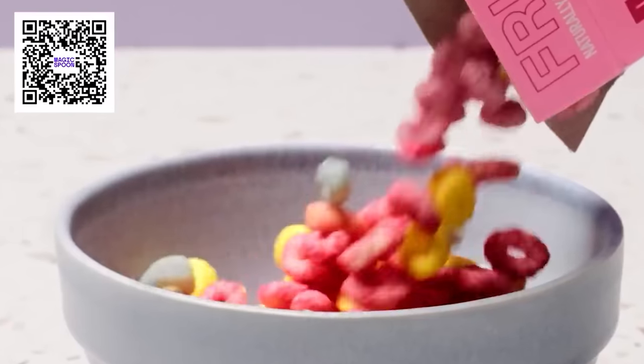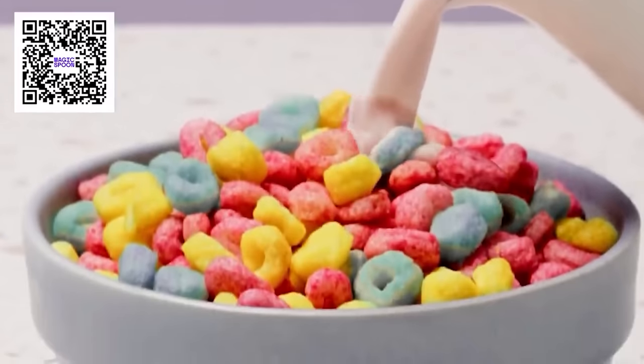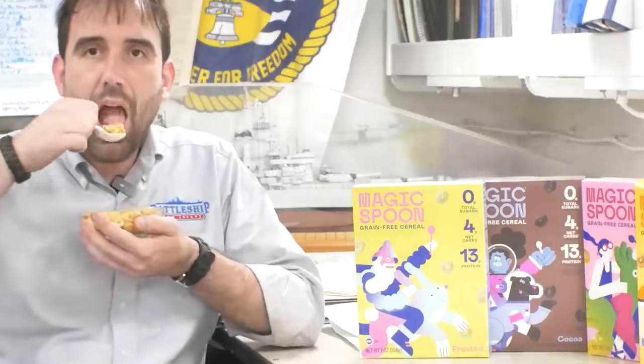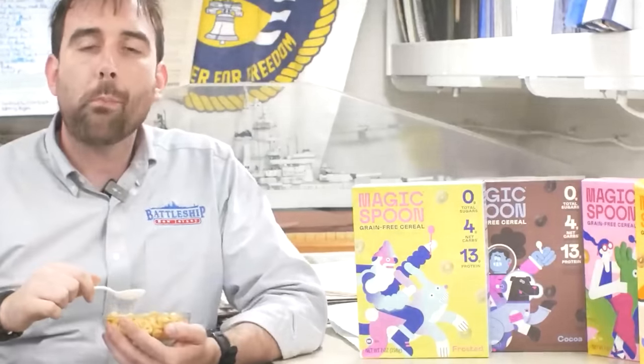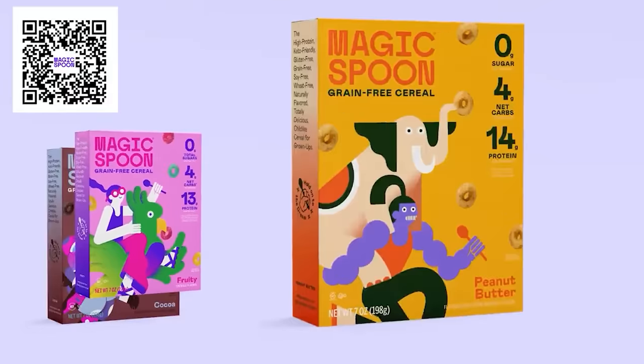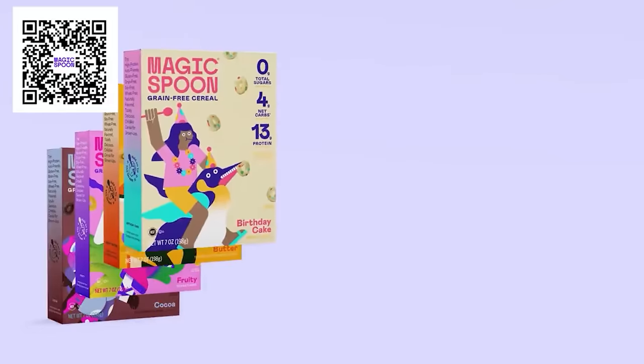That means I don't have time for breakfast at home, but Magic Spoon gives me the energy boost I need to get started on my work day. You can choose from the best-selling cocoa, fruity, frosted, maple waffle flavors, or peanut butter like I have here. Plus, there are now other awesome flavors including honey nut, blueberry muffin, birthday cake, and cinnamon roll.